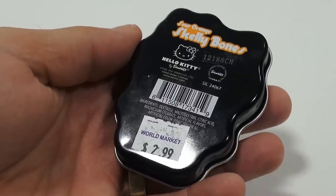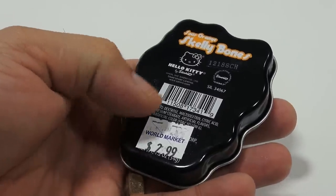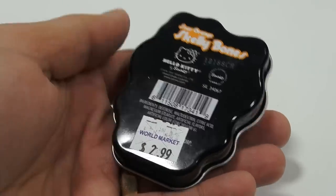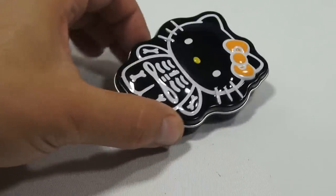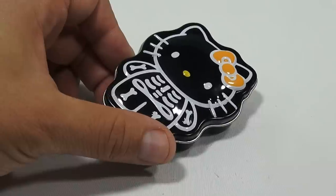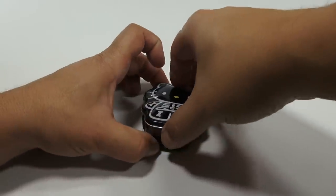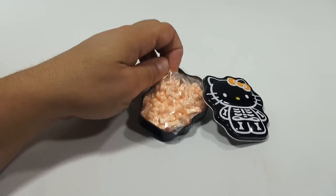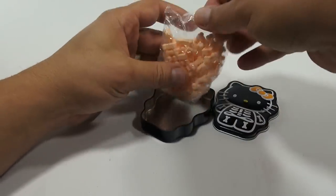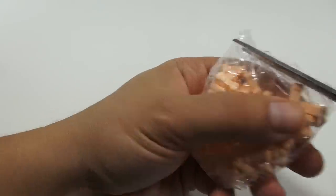It says Sour Orange Skelly Bones Hello Kitty. It was $2.99 at World Market. It's a Sanrio product and the tin itself is intriguing, actually, to see Hello Kitty in black like that. Let me zoom out just a little, but let's see what it looks like inside. They're little bones in plastic. Let me cut my plastic off and dump them in my tin.